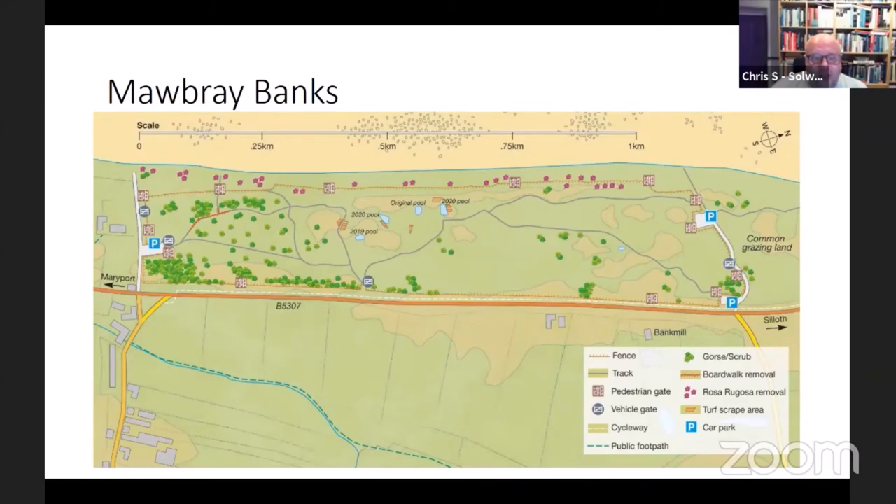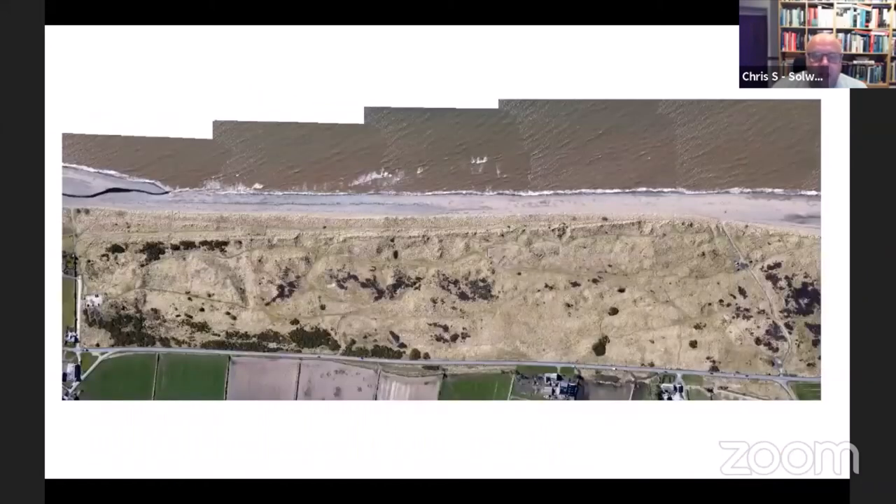There was quite extensive Japanese rose growth along the raised beach along the shoreline, and we're also installing fencing around the site so we can introduce grazing. Looking at the aerial photograph, you can see the original pool and the pool put in in 2019, then the two further pools. The darker areas are heather — that's the dune heath — and there's quite a lot of scrub. The raised beach and embryo to fairly fixed dunes run along this area here.